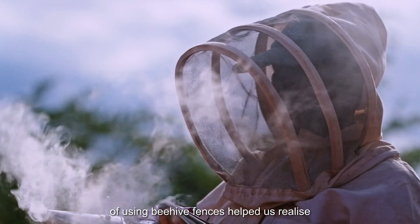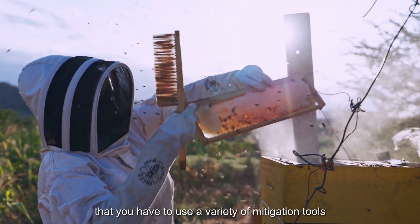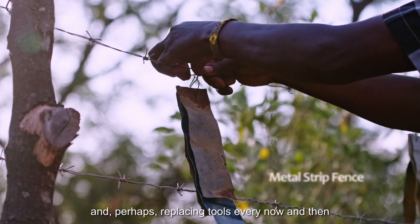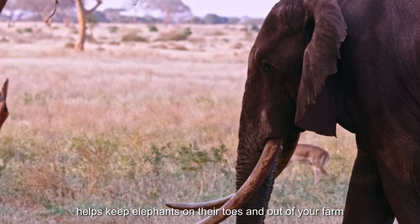Realising the pros and the cons of using beehive fences helped us realise that you have to use a variety of mitigation tools. Rotating, alternating, and perhaps replacing tools every now and then helps keep elephants on their toes and out of your farm.